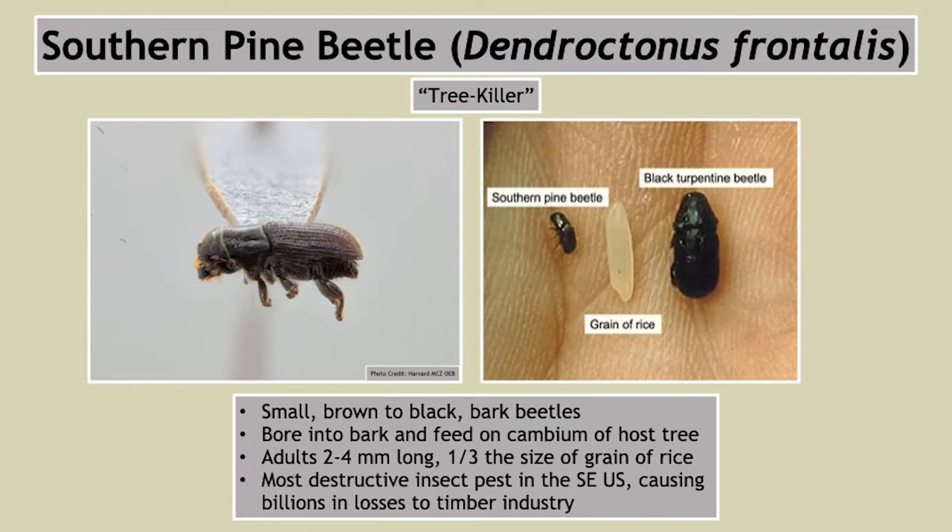This is the southern pine beetle. Its scientific name is Dendroctonus frontalis — this means 'tree killer.' It is an obligate tree killer; when it goes into its hosts, it requires that they die in order for the reproductive cycle to proceed. These are tiny little blackish-brownish beetles, about a third the size of a grain of rice. When you see them in real life, it's hard to gauge their size — they are really very tiny.